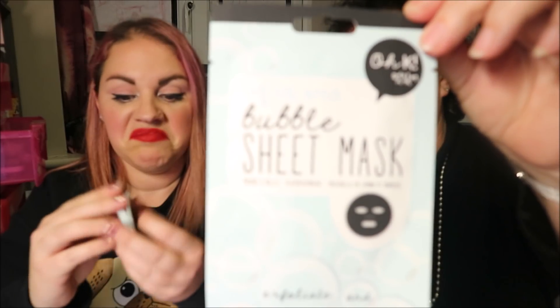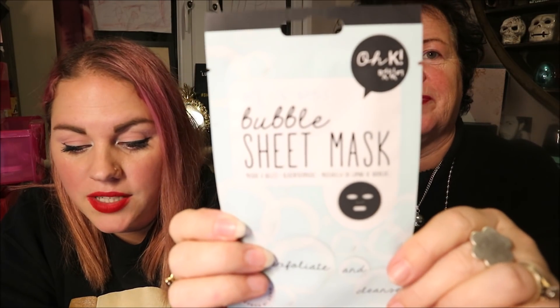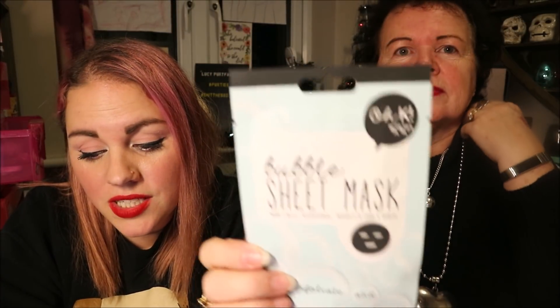There's also a bubble sheet mask. This innovative sheet mask reacts with oxygen to form tiny air bubbles when you place it on your face. Not only does it result in a hilarious foamy face, but it purifies your skin. I'll have a go at that. It's Ok Beauty, so it's Korean skincare, made in Korea. Lovely jubbly.